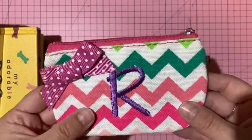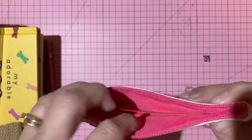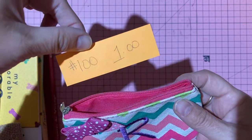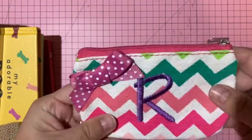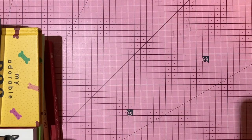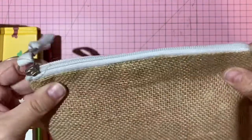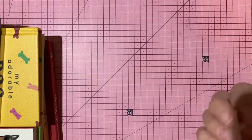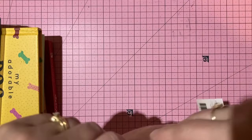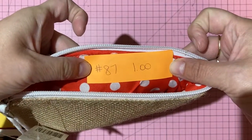A cute chevron zippered case — probably from Michael's — one dollar, number 100. Also a burlap/plastic zippered pouch by American Crafts with an almost red-orange cotton interior — one dollar, number 87. Both zippers work great.